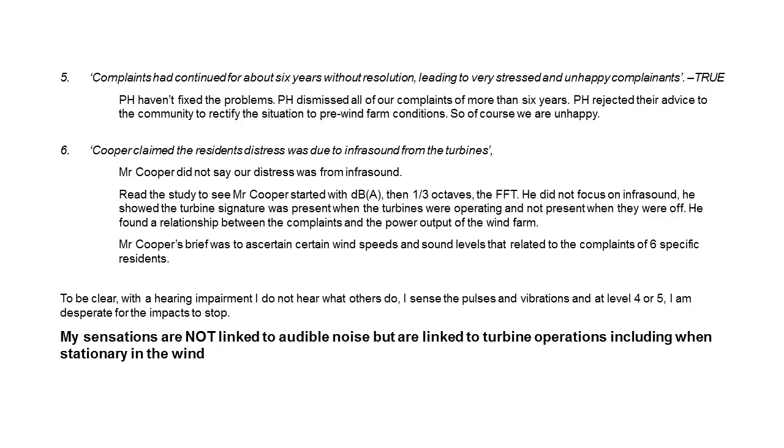I don't hear what other people hear. I sense the pulses and vibrations, and at a level four or five when the impacts are worse, I'm desperate for those impacts to stop and there's nowhere I can go within the house to escape those sensations. They're not linked to audible noise, but they are linked to turbine operations, including when those turbines are stopped and stationary in the wind.